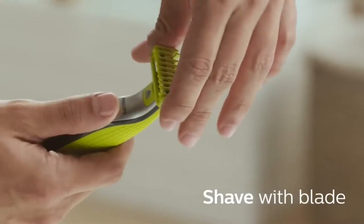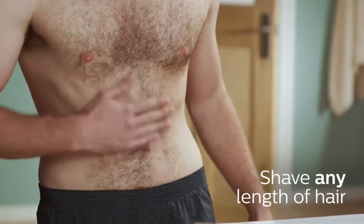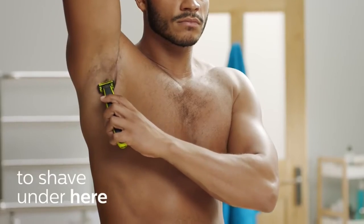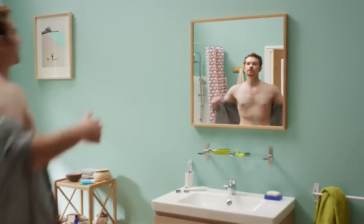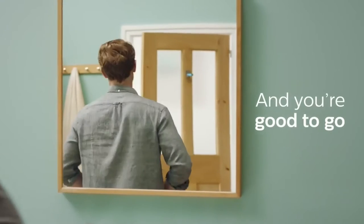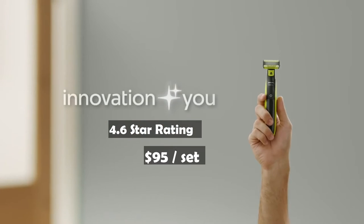You can shave in either direction to get great visibility and see every hair you're cutting. The versatile precision trimming comb offers length settings from 0.4 millimeters to 10 millimeters, giving you an even trim at exactly the length you want. The blades are designed for lasting performance — for optimal performance you will only need to replace each blade every four months. Replacement is easy and hassle-free. The One Blade has a 4.6-star rating on Amazon and a price of $95.